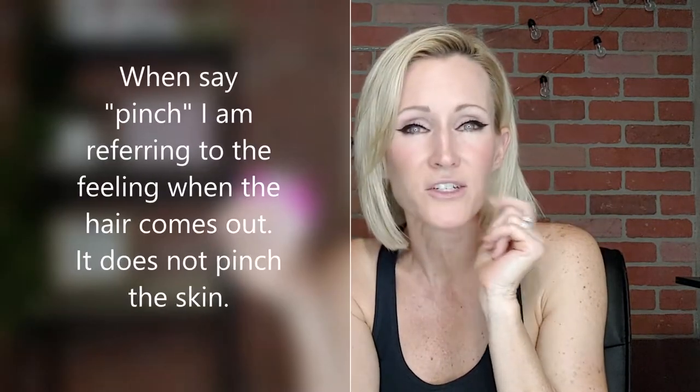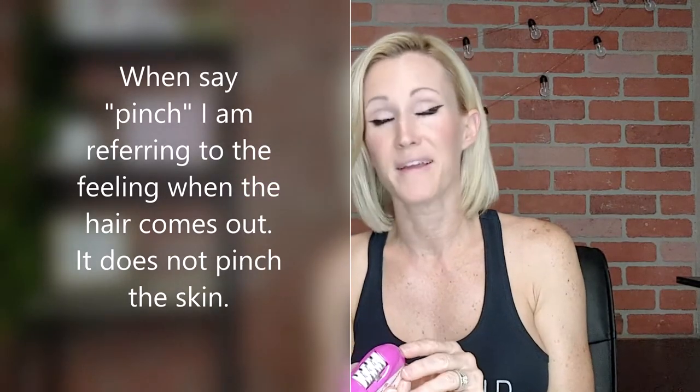On your face it kind of pinches a little on the fine hairs, but on the bigger hairs you don't really feel it. I know you're thinking, you're a girl, why do you have big hairs on your face? Well, once you reach perimenopause — and actually a few years before that — it's kind of one of the signs that you're going to be going through perimenopause. You start getting a little whiskers here and there.